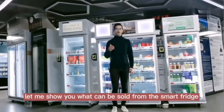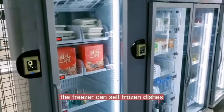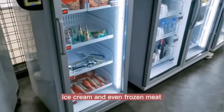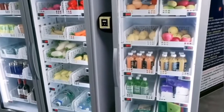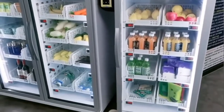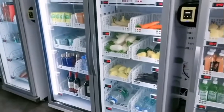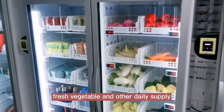Let me show you what can be sold from the smart fridge. The freezer can sell frozen dishes, ice cream, and even frozen meat. The fridge can sell fresh fruit, snacks and drinks, some big bottles, wine and water, fresh vegetables, and other daily supplies.